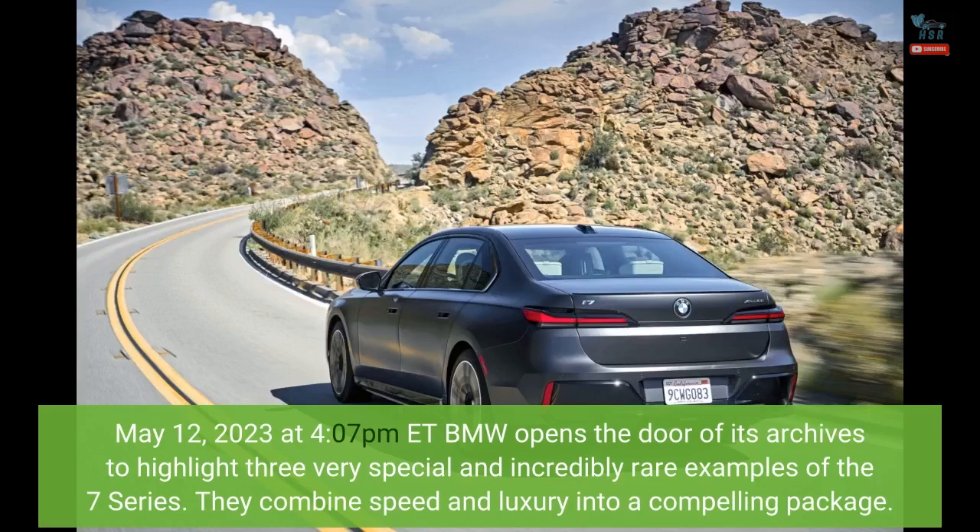BMW opens the door of its archives to highlight three very special and incredibly rare examples of the 7 Series. They combine speed and luxury into a compelling package.